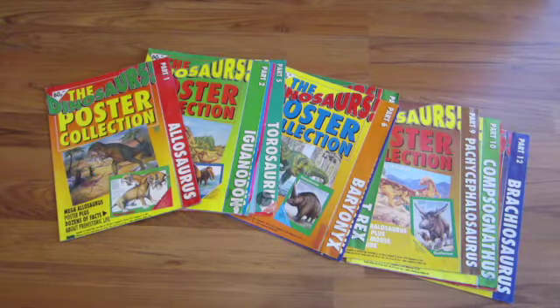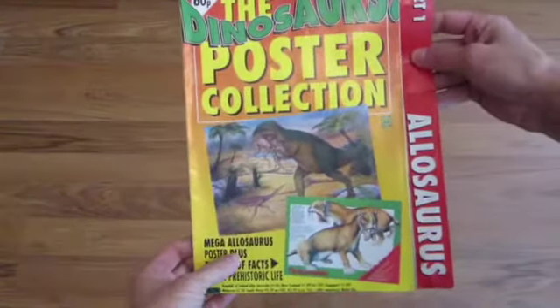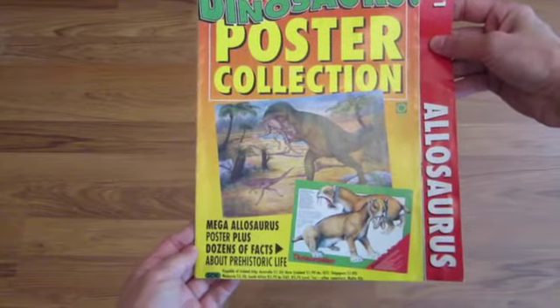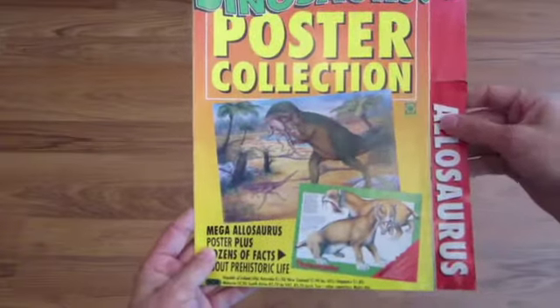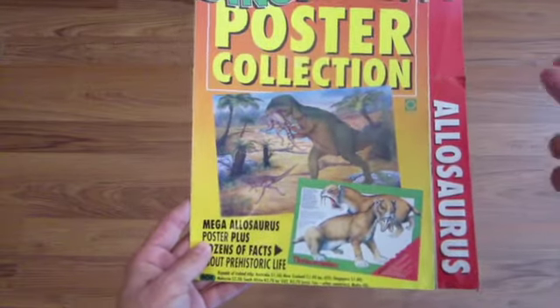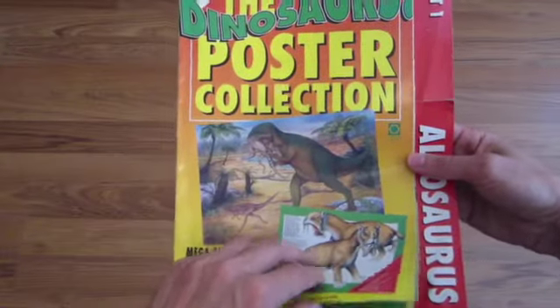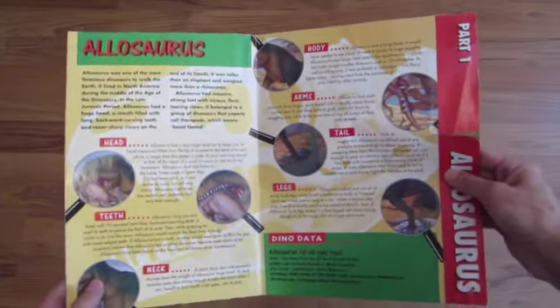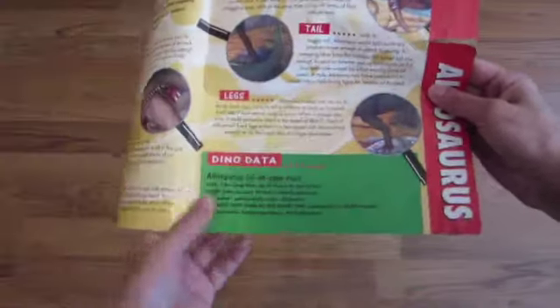Part one is Allosaurus — the mega Allosaurus poster plus dozens of facts about prehistoric life. You've got the Allosaurus poster which is full size, and each poster has a smaller half-size poster on the back, which is usually a mammal. When you open it up, it feels a little bit like the magazine, with facts about the Allosaurus and some dino data.